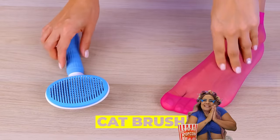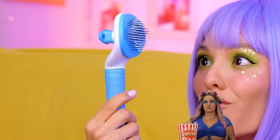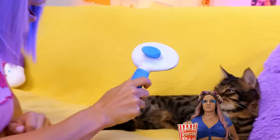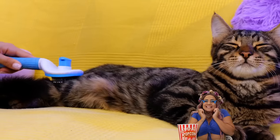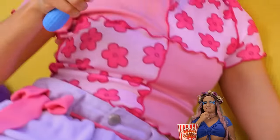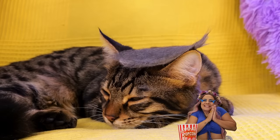That was fun. But now here's something for the cats. Look at that cat brush — and those bristles. And while we've got a cat here, why not try it out? Look at all that hair. Well, now it's a toupee.